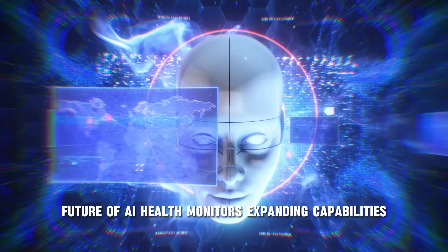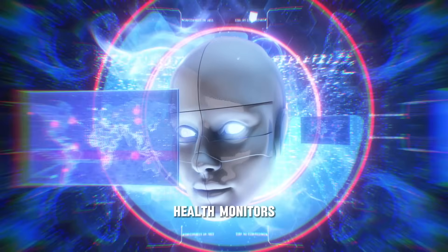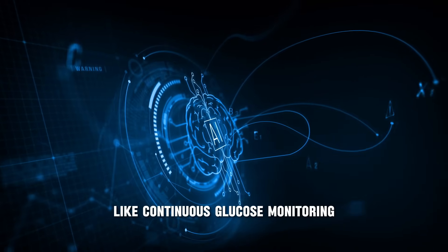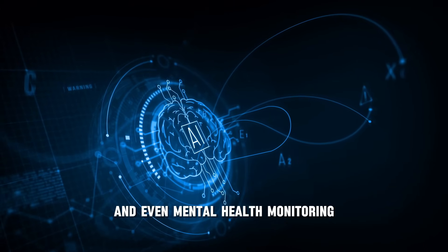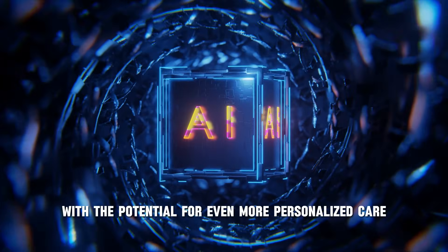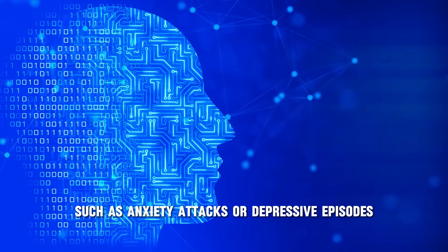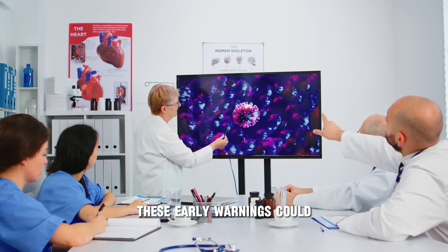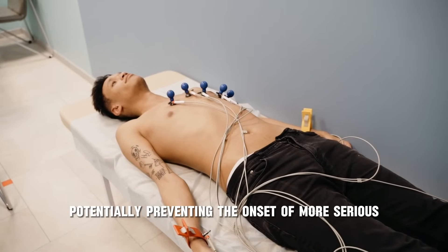Looking to the future, wearable AI health monitors are expected to become even more advanced. The next generation of wearables may include features like continuous glucose monitoring, more accurate ECG readings, advanced sleep tracking, and even mental health monitoring. AI could soon predict mental health crises, such as anxiety attacks or depressive episodes, by analyzing biometric data like heart rate variability and sleep patterns — allowing individuals to take preemptive measures and potentially prevent the onset of more serious mental health conditions.